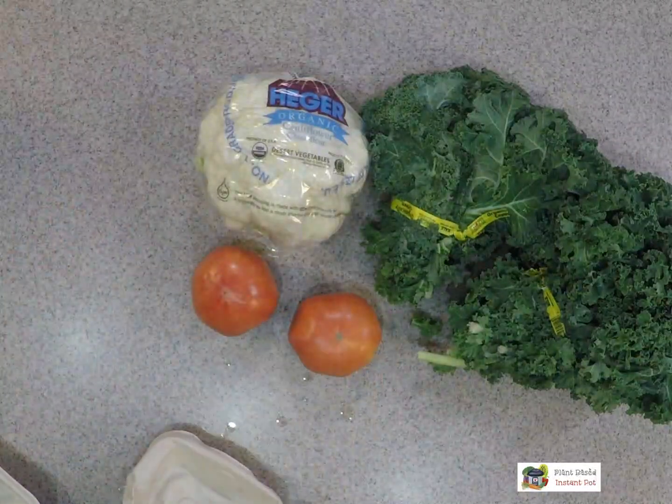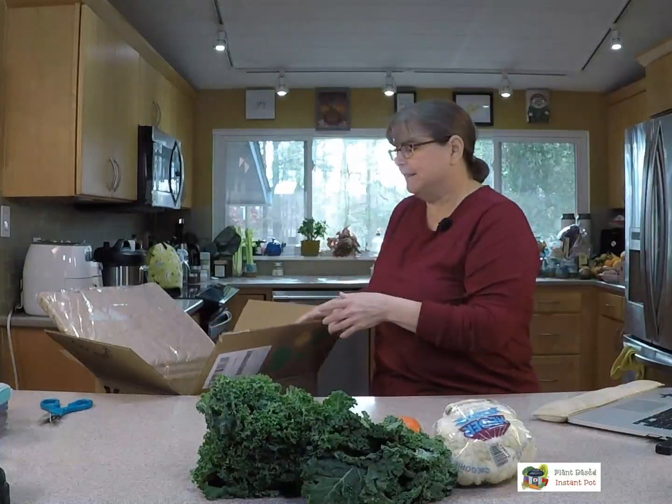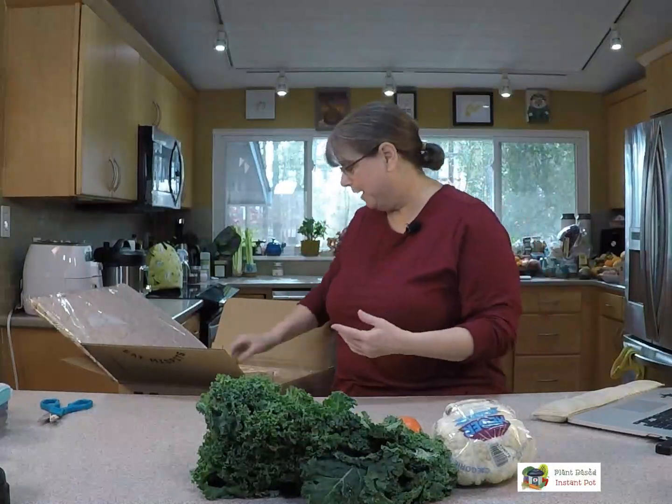So what you'll find with some of this produce: if you like everything to be absolutely perfect, this is probably not for you. Since they are not personally delivering it at Misfits Market — I believe Hungry Harvest has their own delivery people — this one comes via the Postal Service or UPS. It is possible your package can get lost and you'll lose produce if it comes a week late. But you would contact Misfits Market and they should refund you; I'm sure they have insurance on it.